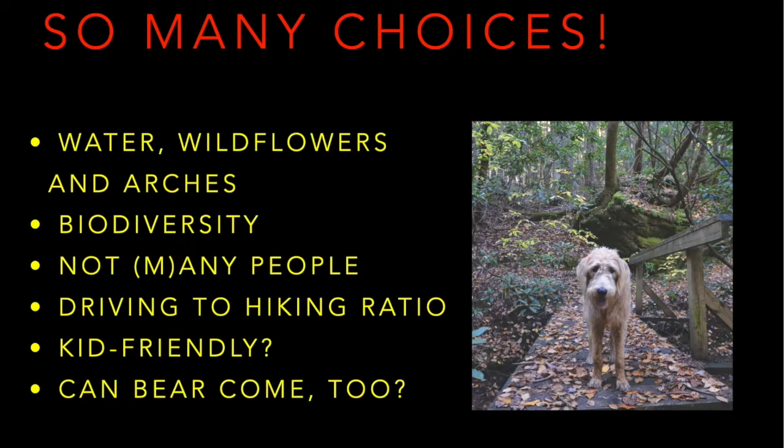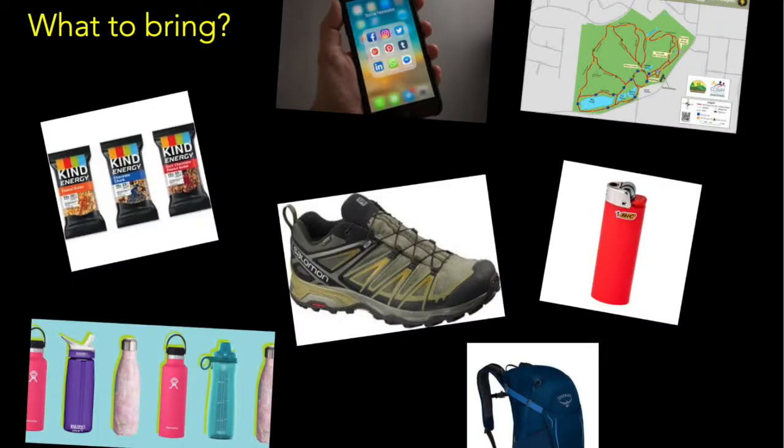A lot of times I like to bring my dog, Bear. So I'm looking for places to hike that either are leash-friendly or I can bring him off-leash or on voice command. Before we take off on the trail, let's talk for just a minute about what you might like to bring along on a hiking adventure.